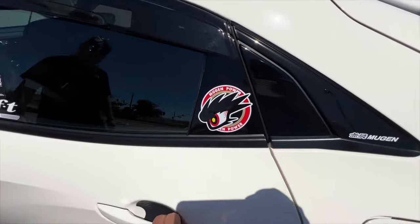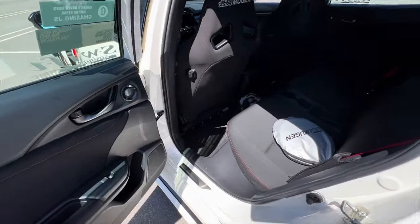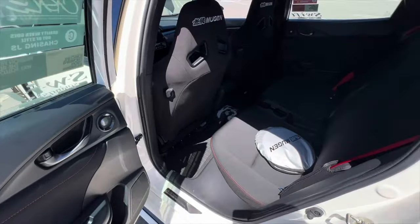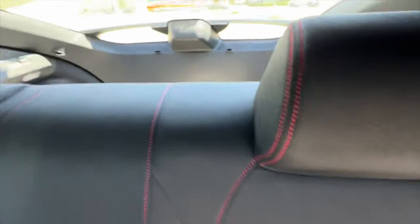He's also got the Mugen visors. Ty shares a funny story: his wife saw the car and asked why Edwin painted the hood black — she didn't realize it was carbon fiber.